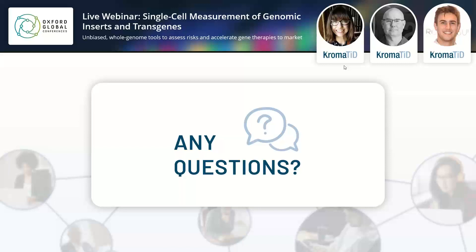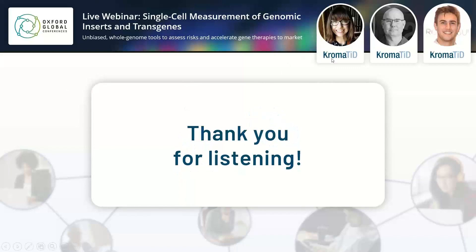That is about all the time we have for today, so that draws the webinar to an end. Thank you very much for all your questions, and once again, thank you to Lauren and David for this excellent presentation. All that remains to be said is have a great day and we look forward to welcoming you to one of our future events. Thank you very much.